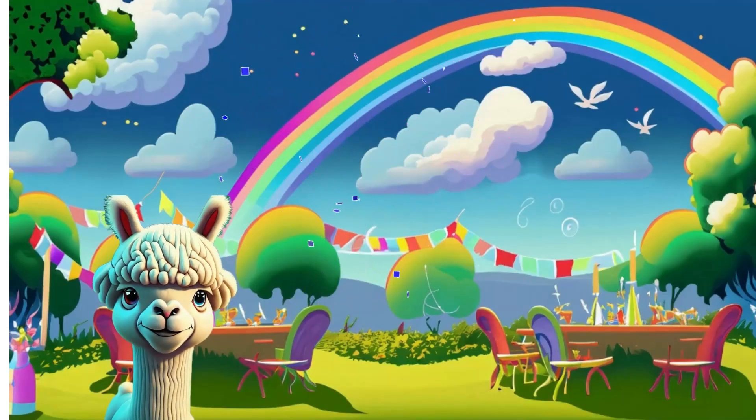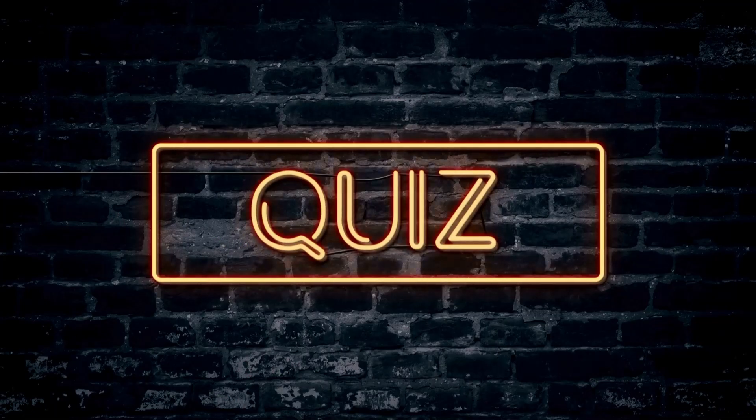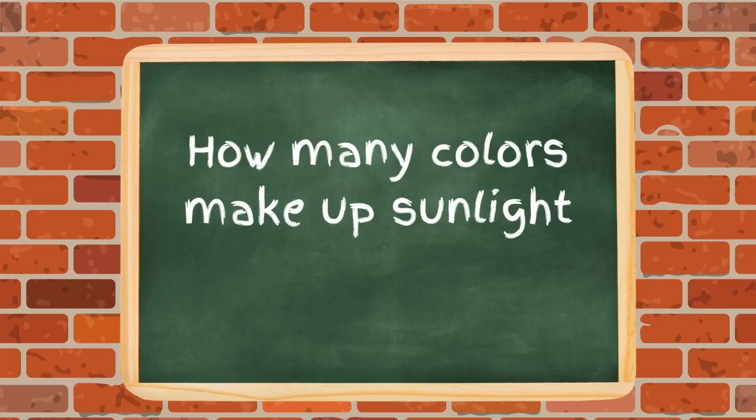So the next time you see a rainbow, give it a wave and say, "Thanks for the color party, nature!" Alright pals, it's quiz time! Test your rainbow knowledge with these colorful questions! First question — how many colors make up sunlight in a rainbow?